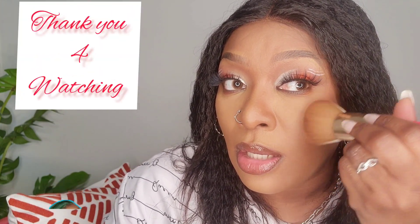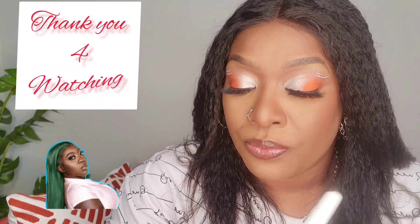Before we complete the look I have this NARS blush in the shade Exhibit A — I'm going to use it on my cheeks. What I've started doing lately is using my damp foundation brush to apply blush, and I've been liking the outcome. Because the brush is damp, I think it allows the product to sizzle better into the skin.